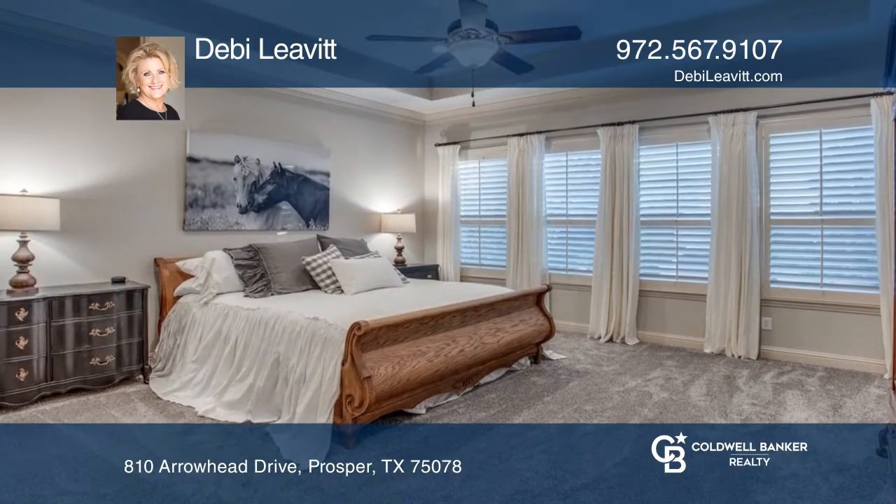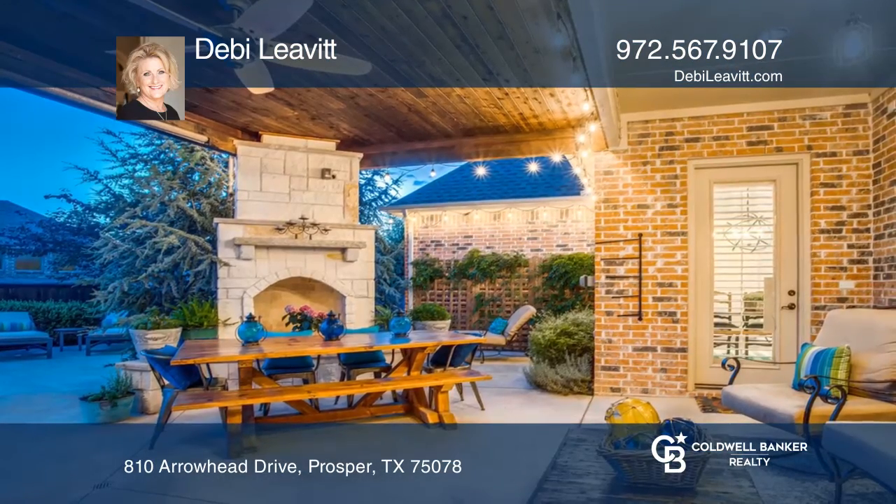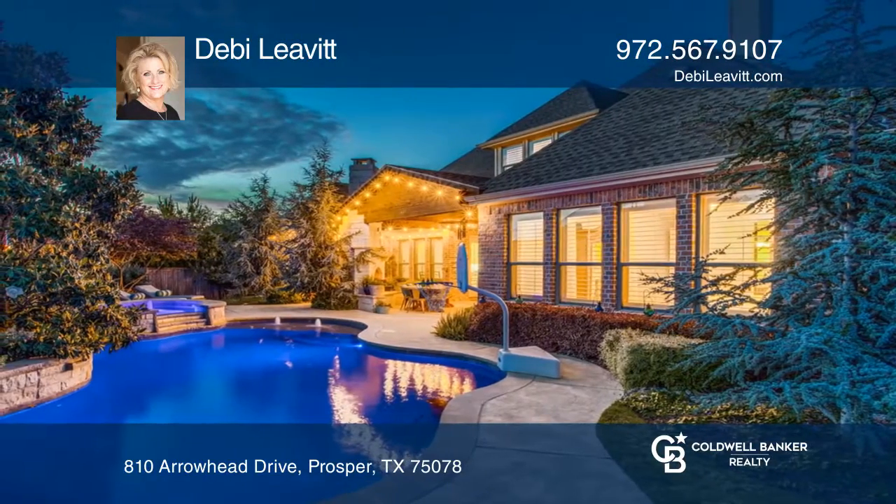The private master suite features a luxurious ensuite bath. Enjoy upstairs game and media rooms, or step outside to outdoor living with a fireplace, a pool, and spa.